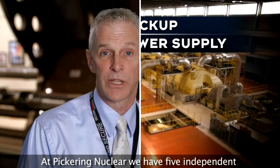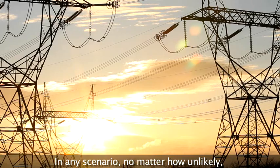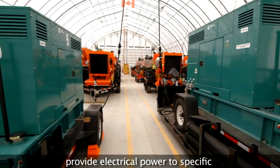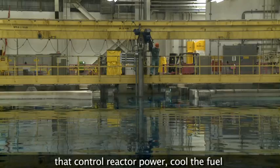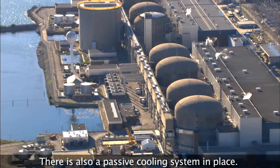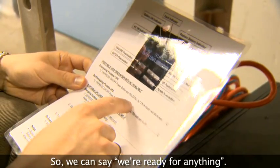At Pickering Nuclear, we have five independent ways of providing backup power. In any scenario, no matter how unlikely, our emergency power system will provide electrical power to specific nuclear safety-related systems that control reactor power, cool the fuel, and contain radioactive effluent products. There is also a passive cooling system in place. So, we can say we're ready for anything.